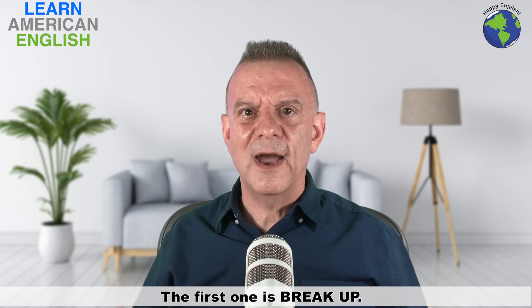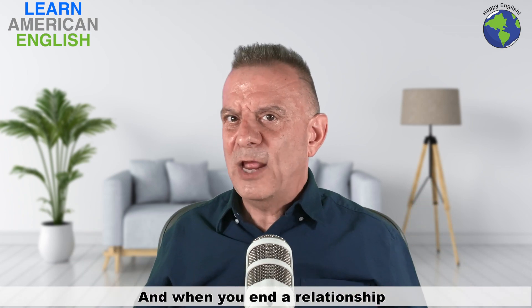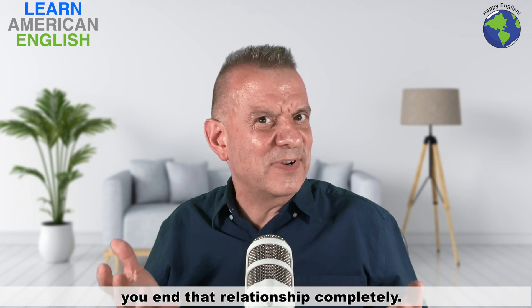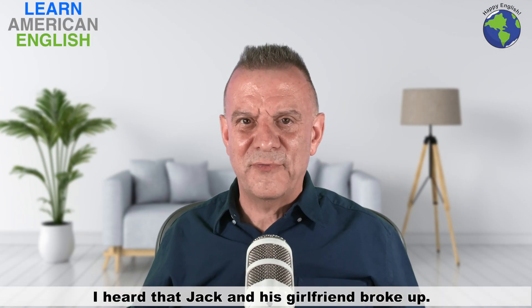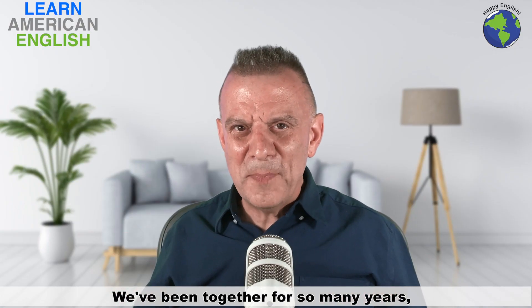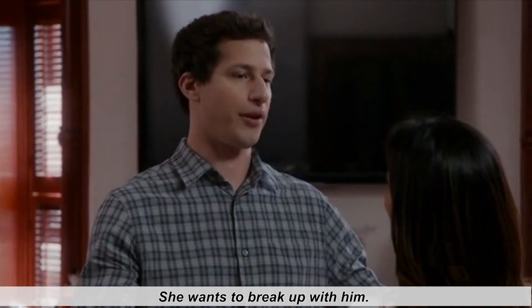The first one is "break up." Break up means to end a relationship — and when you end a relationship, you end it completely. For example: "I heard that Jack and his girlfriend broke up." And: "We've been together for so many years, I can't believe she wants to break up with me."